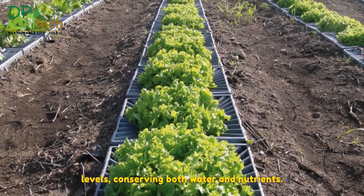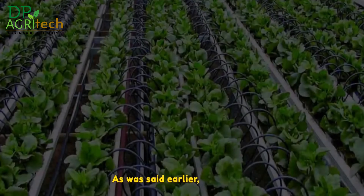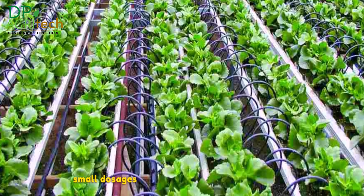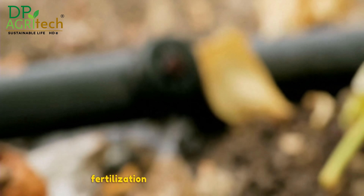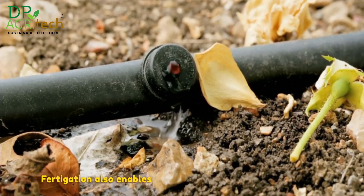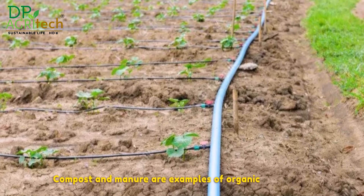Fertigation conserves both water and nutrients. It is an efficient use of water since it cuts down on water lost to evaporation, run-off and leaching, making use of drip irrigation. Fertigation also conserves nutrients by administering them in small dosages proportional to the pace at which plants take them up, lowering nutrient loss from leaching, volatilisation and denitrification. When compared to conventional farming practices, fertigation has the potential to reduce fertiliser use by up to 40%, and it enables farmers to employ organic fertilisers like compost and manure, which are more sustainable and cost-effective than chemical fertilisers.